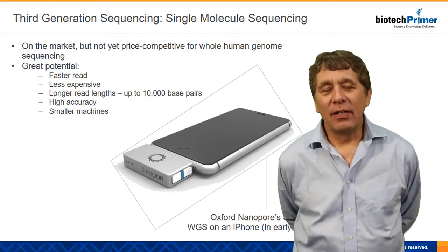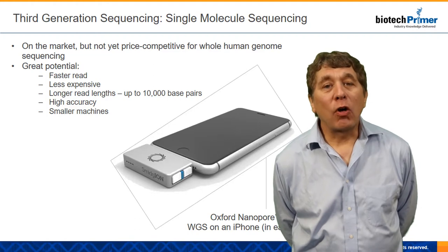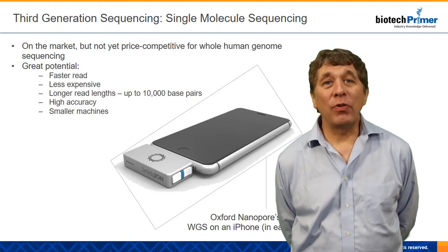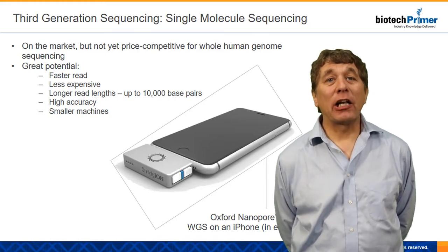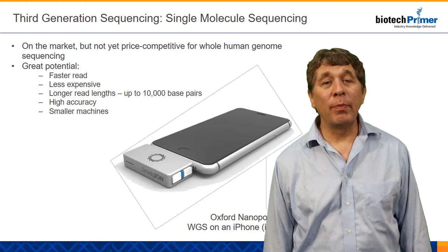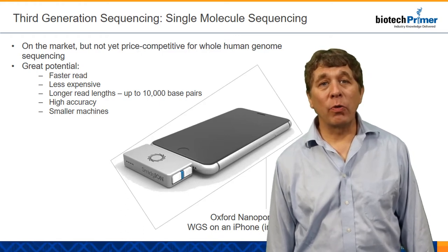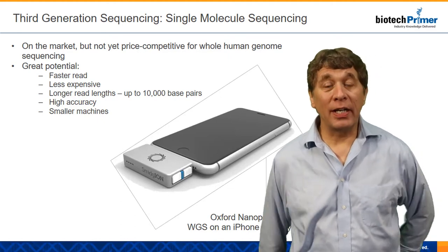Third-generation sequencing introduces a quantum change in how we sequence DNA. We're going to use something called nanopore sequencing, and that's going to allow us to read tens of thousands of bases of DNA at one time, instead of a few hundred the way we're doing with next-gen sequencing. This will be a game changer when it comes to sequencing human DNA.